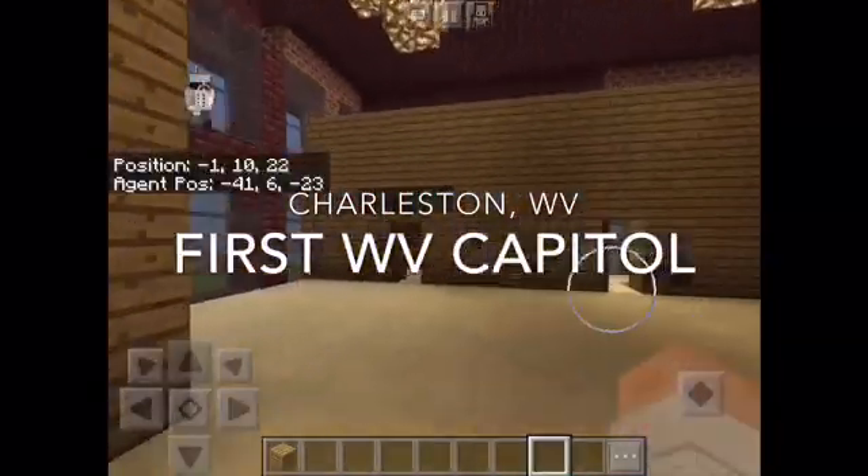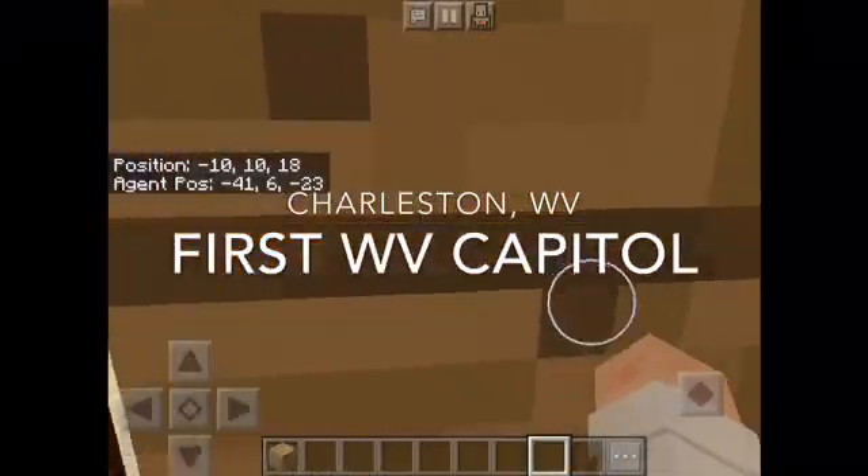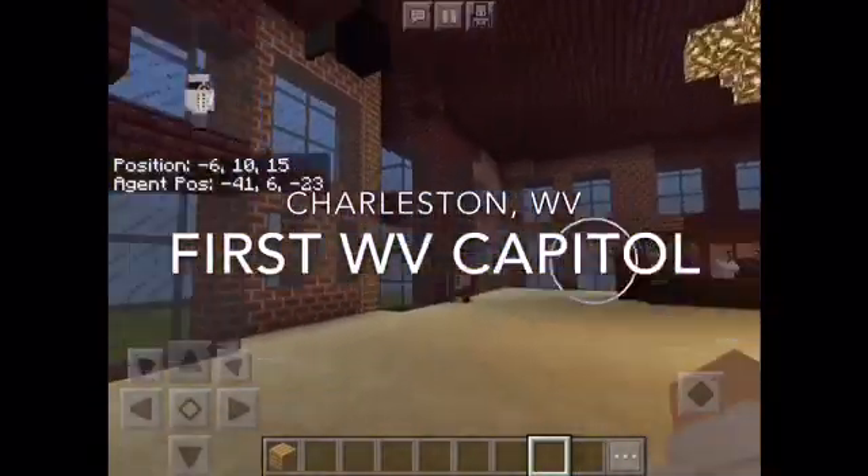We also have another restroom, a fireplace room, and a chest room where we put storage.